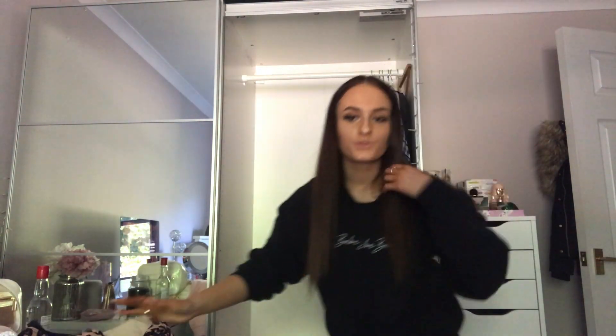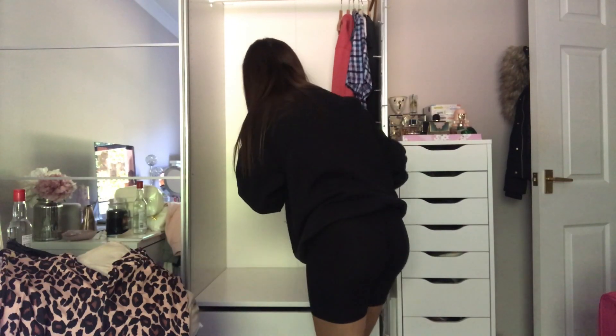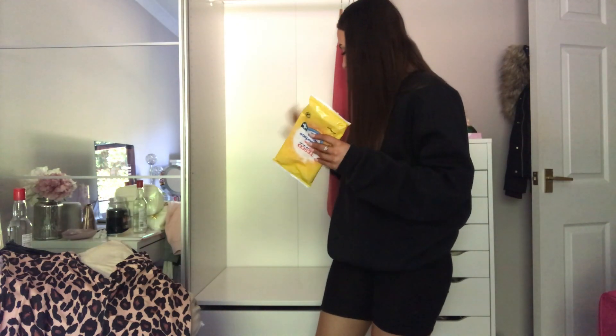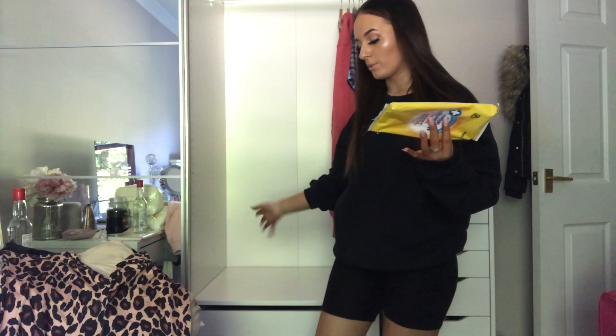Oh my god. Just so you guys get a bit of reference, this is what my bedroom floor looks like — just a bit messy. I'm just going to hoof everything inside. Then I'm going to use some antibacterial wipes to wipe down the bottom of the wardrobe, just make sure it's all nice and clean, and then put a bit of stuff back in and decide what I'm actually going to keep in the bottom as well.